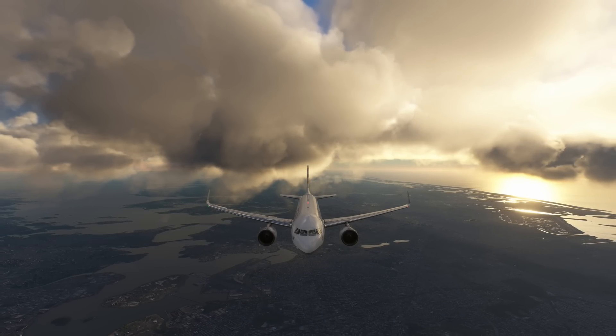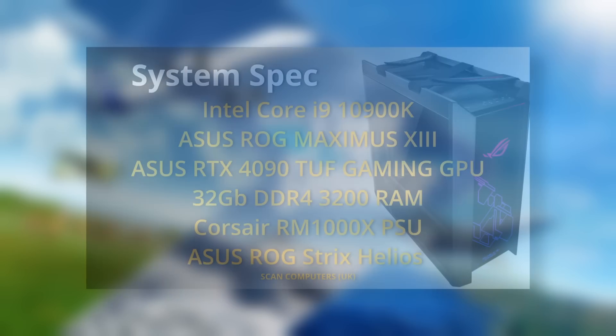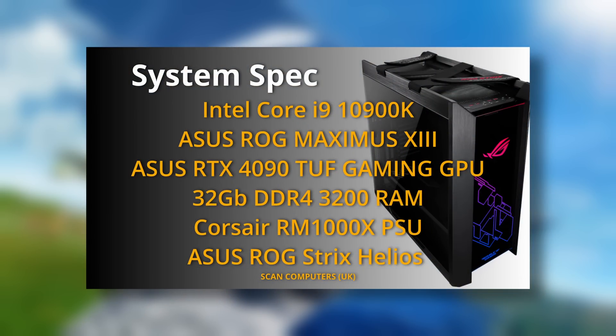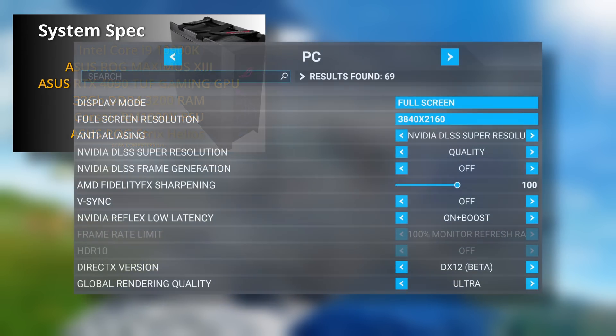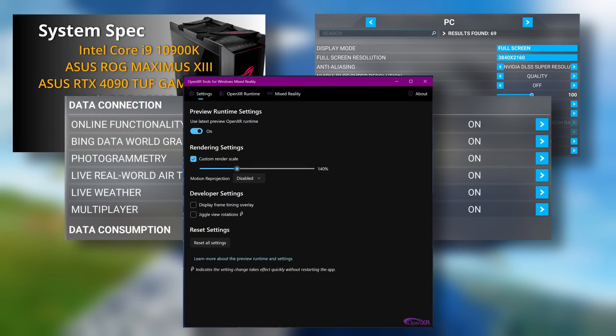Before we discuss the results, to put the tests into context, here is a brief summary of my system settings. I'm using an i9-10900K with a RTX 4090 graphics card. For my 2D tests, I'm running at 4K — 3840 by 2160 — DX12, and utilizing DLSS 2.0. My global rendering quality is set at the default Ultra. The tests shown in this video — one is London and one is New York — so photogrammetry is on. And although in this video I'm not showing a VR flight, I did do the necessary tests.